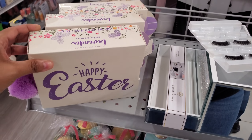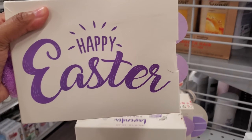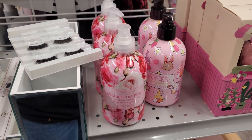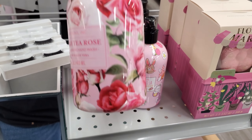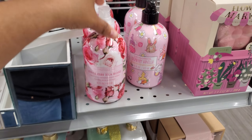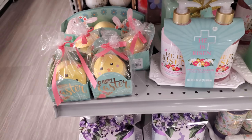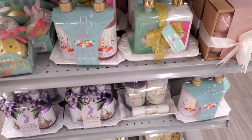We have Happy Easter over here. This one is bath bombs for $5.99. We have English rose, raspberry, and vanilla — this is hand wash, of course. Oh look how cute — this is $4 for the little chick with 'He is Risen,' and everything here is soap.